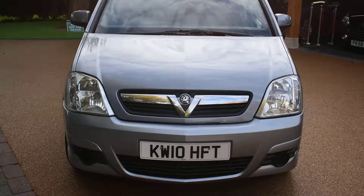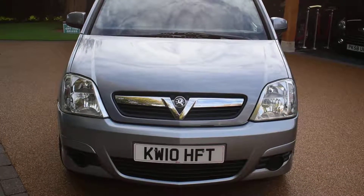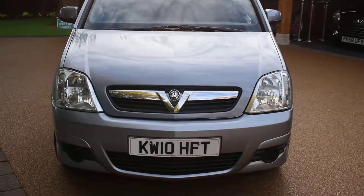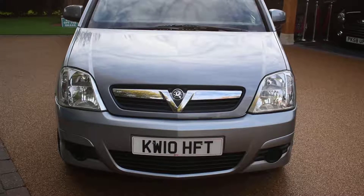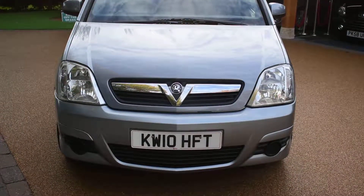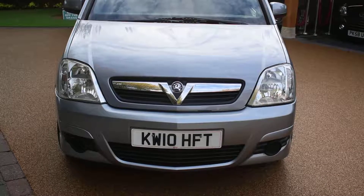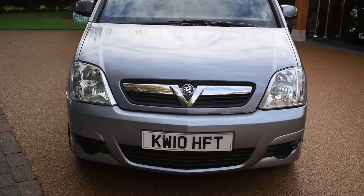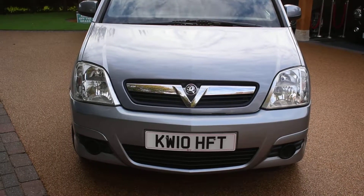Welcome to Just Peugeots. Here we have a stunning 2010 Vauxhall Meriva 1.6 Club 5 automatic that's just arrived in stock. This car's in stunning condition and comes with a full service history. There are six stamps in the service book and it was last serviced in August this year at 69,156 miles. It's MOT till August next year and there are no advisories on the MOT.